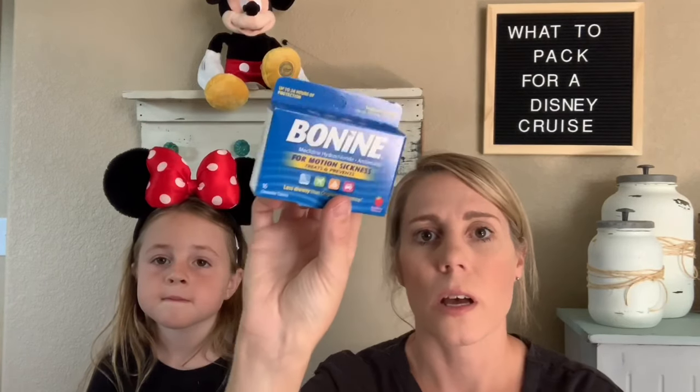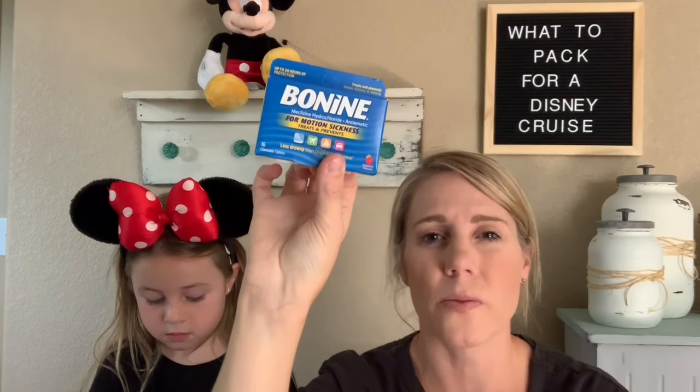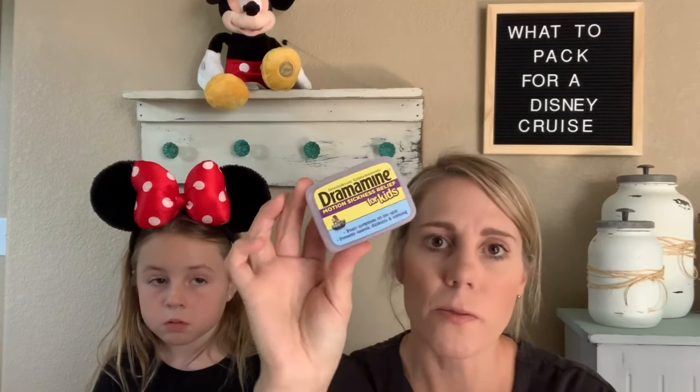For adults I recommend Bonine — it's very good. You can use Dramamine as well, it's just over the counter. It's one pill every day and it's non-drowsy, so make sure you're getting the non-drowsy Dramamine if you don't want to be drowsy. There's also Dramamine for kids — I'm taking enough for three kids for seven nights just in case we have one kid that doesn't like the motion.